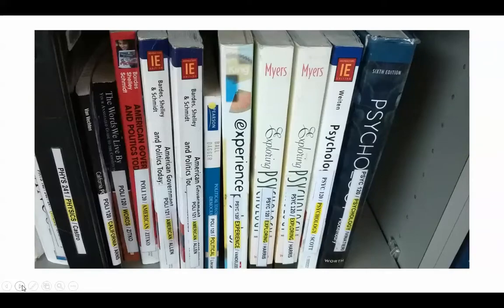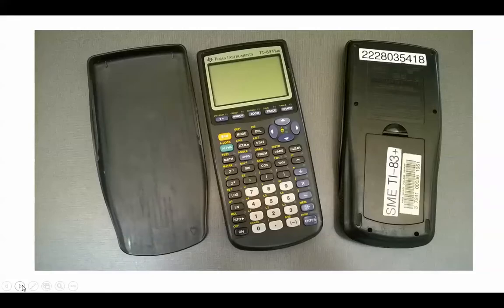Here is a close-up example of some psych textbooks. We also check out calculators for the semester. The cost is $25, and then you have the option to use that all semester long.